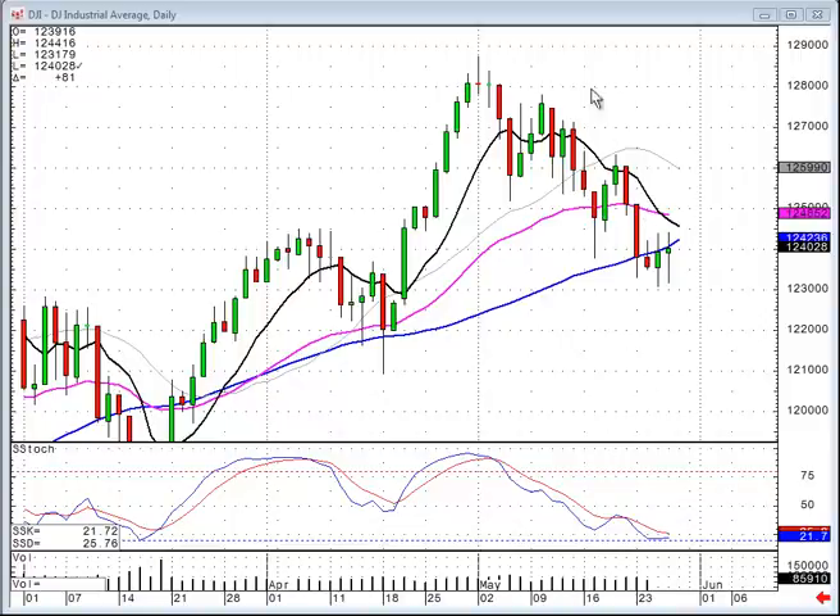The Dow moved down out of this trend channel to the bottom of the trend channel, which also equated to getting right down here at the 50-day moving average. With stochastics in the oversold area, our analysis now has to be: can they get it back up through the top of this downtrending channel? For the last three days, they have not been able to close it back up above the 50-day moving average.